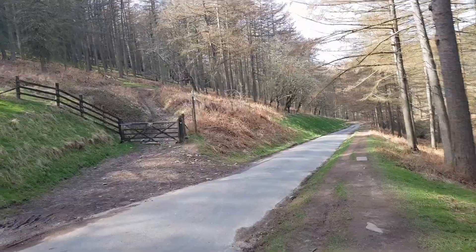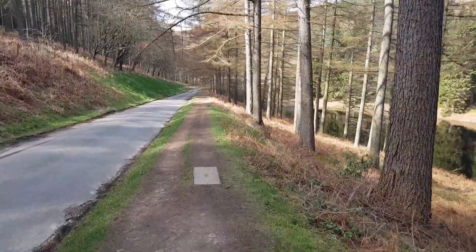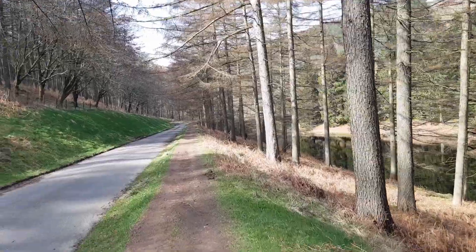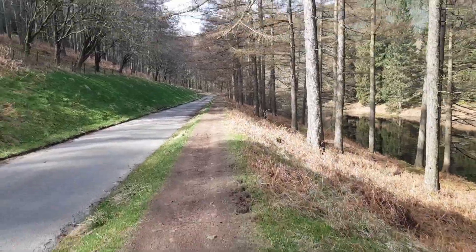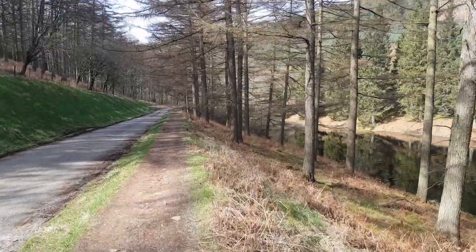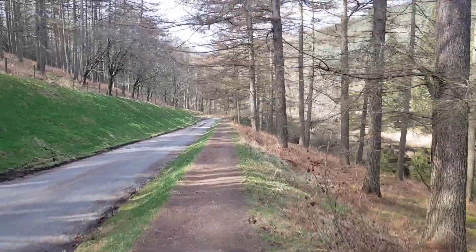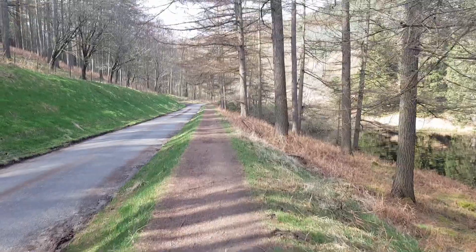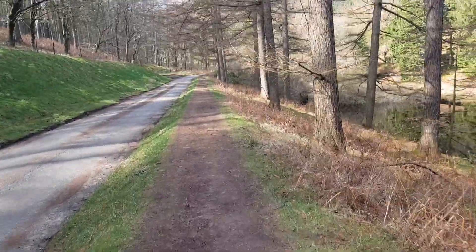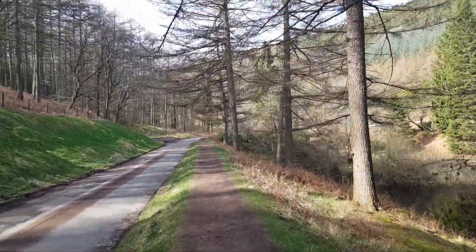The great thing about Derwent is there are loads of different paths to suit your ability. If you want a short walk just around the bottoms of the reservoirs, that's not too demanding. You can have a long walk around all the reservoirs, or if you're a more advanced walker who wants to go up through the hills, you can do that as well. There's so much variety — walking is suitable for everyone no matter what your ability. It's nice to have options, so there's no excuse not to get out and make the most of it.